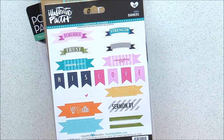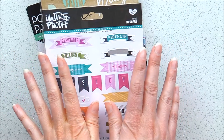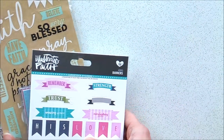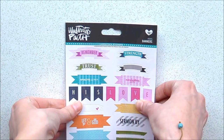Hey everyone, so today I've got a haul video from Hey Little Magpie. I've got lots of goodies here to show you, and I'll do some videos later on how I use them. I've got some goodies here by Illustrated Faith.